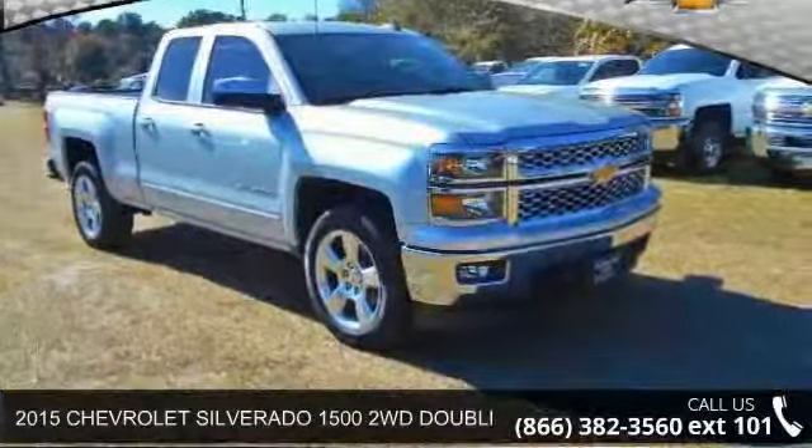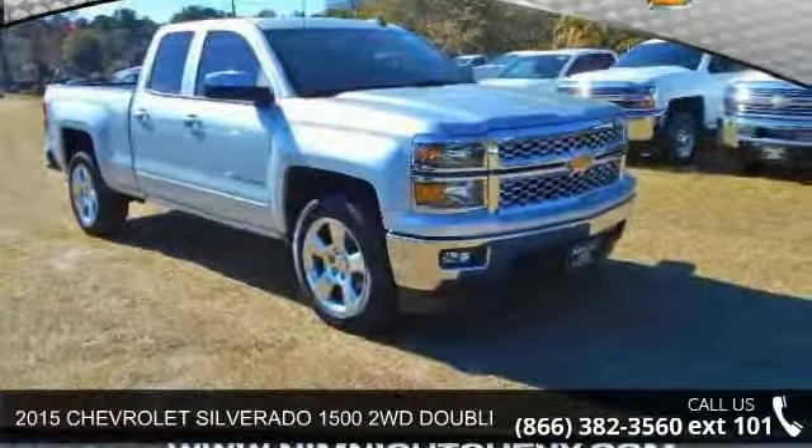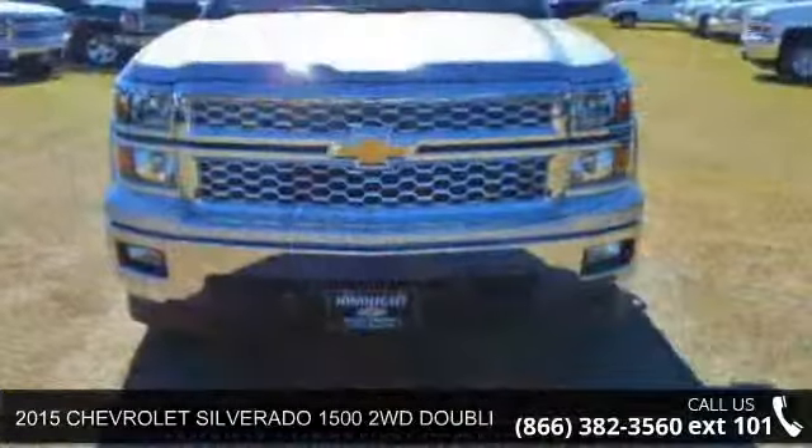Check out this 2015 Chevrolet Silverado 1500. This may be the set of wheels you've been looking for.